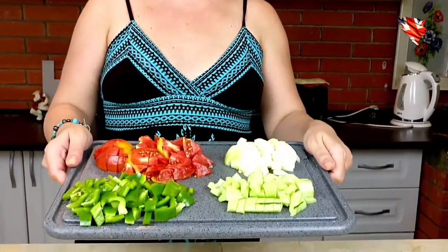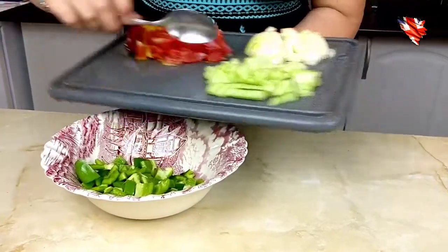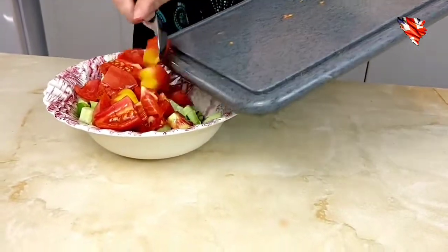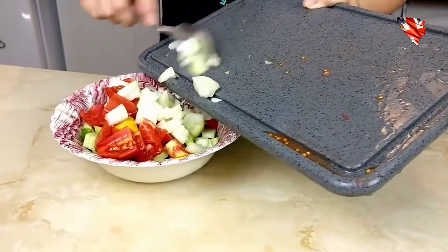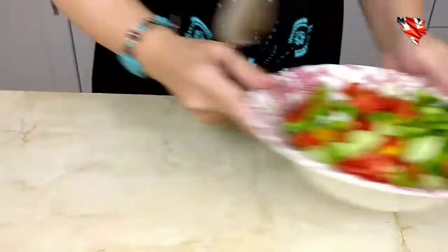All my veggies are chopped, as you can see, and we're going to put them in the salad bowl. Now we're going to mix this together and put it aside, because we're going to make a dressing.